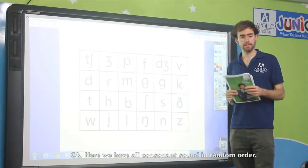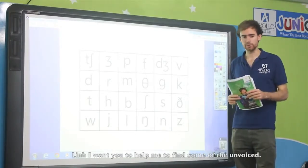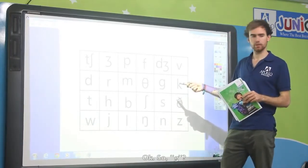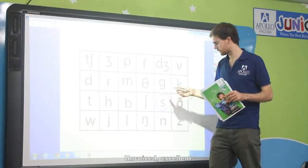So here we have all the consonant sounds in random order. I want you to help me find some of the unvoiced sounds. The first sound — voiced. Very good. The next — unvoiced. Excellent. Another one — unvoiced. Excellent.